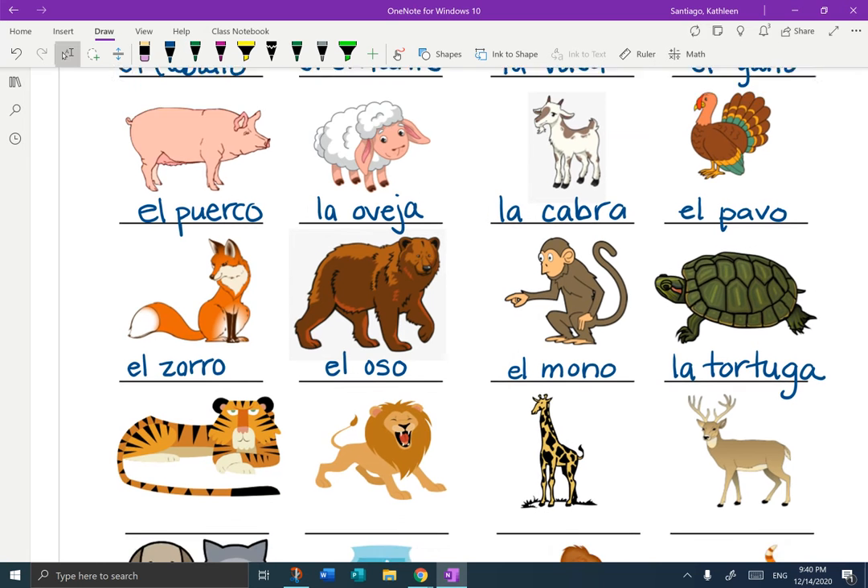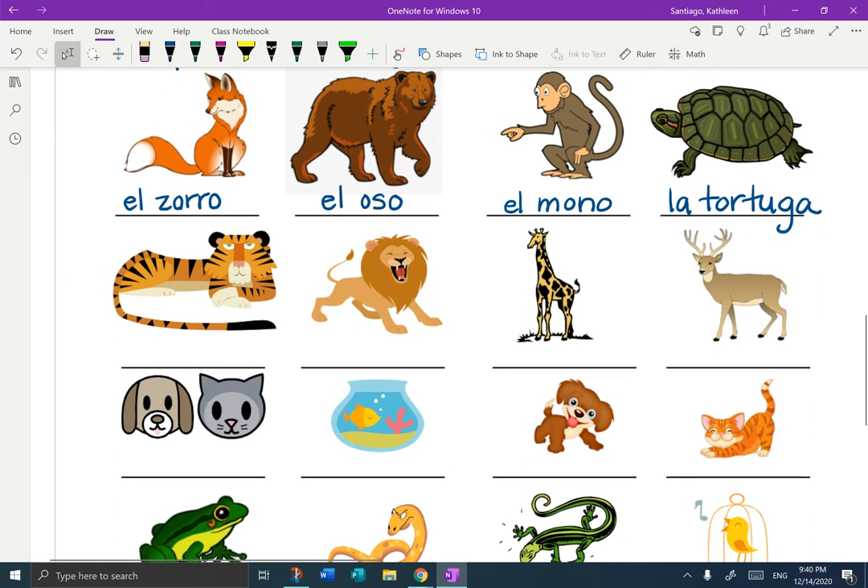Next row — cognate: el tigre. El tigre. The next one you know: el leon. El leon. My favorite: la jirafa. La jirafa. Now, I have these in my backyard — maybe you do too: el venado. El venado for deer.